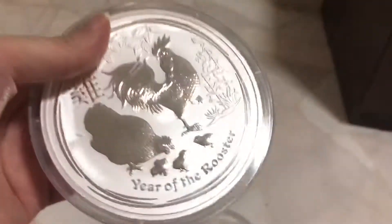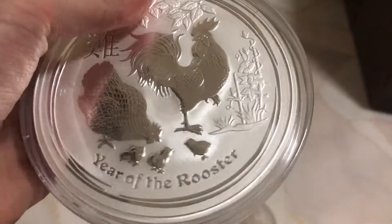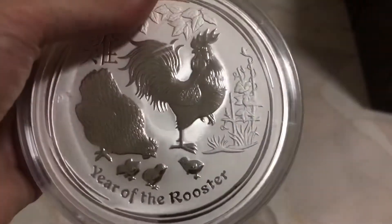Most of the lunar coins come with two or one, but these are quite special years — for the gold, it comes with a tri-set sheet, and the Rooster and the Ox gold come with a family set.